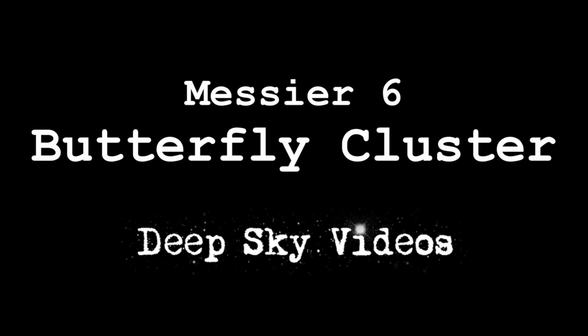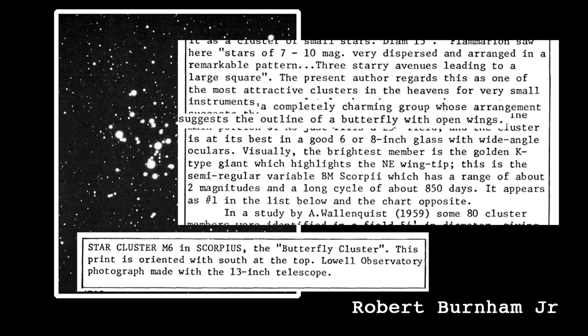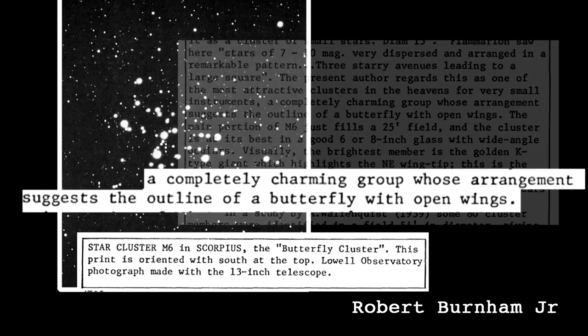Let's talk about Messier 6, somewhere near the beginning of the catalogue. It's called the Butterfly Cluster. Supposedly because it looks a bit like a butterfly when you look at it — so it's not a cluster of butterflies, it's a cluster that looks like a butterfly, hence the Butterfly Cluster.